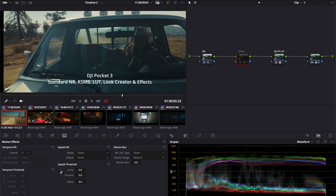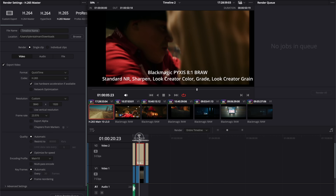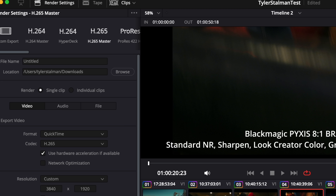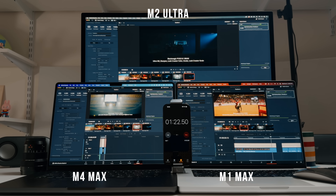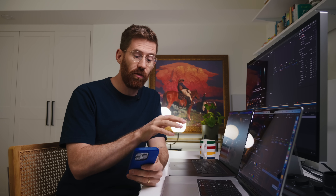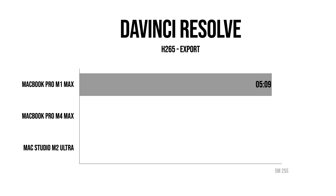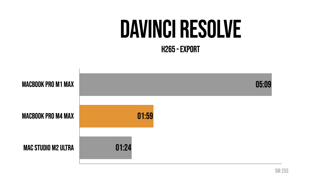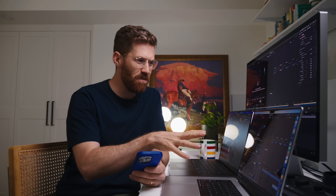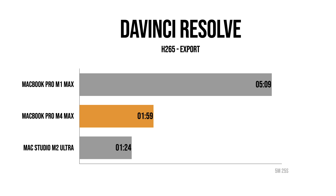Let's go back into the world of video and try an export from Cam's footage — one minute of video with tons of noise reduction and lots going on. Using H.265 default render settings: the M1 Max took 5 minutes 9 seconds to export that project. The M4 Max took 1 minute 59 seconds. And the M2 Ultra took 1 minute 24 seconds — so the award goes to the Ultra in this one. But that's a pretty significant jump — if you're on an M1 Mac and you get an M4 Mac, it's more than twice as fast. That could be worth an upgrade.